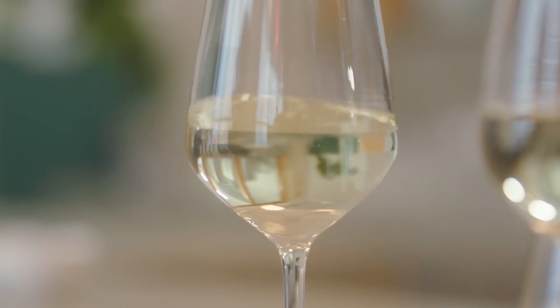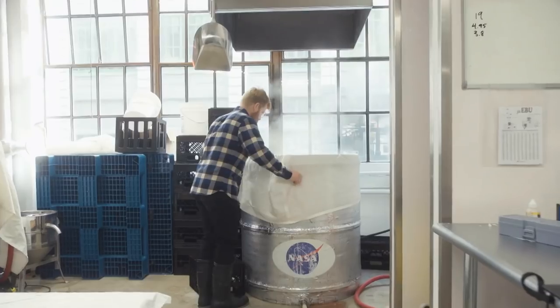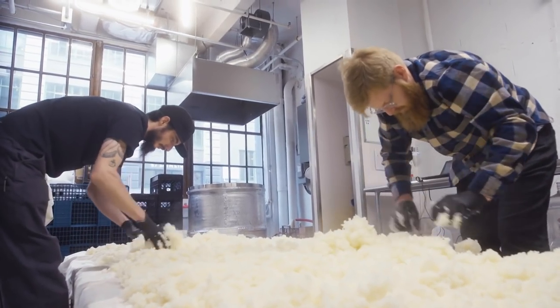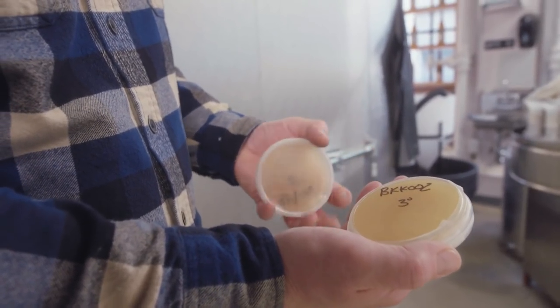That said, we make a relatively traditional style of sake. Brian Pollan and Brandon Dugan started the brewery out of mutual love of sake and Japanese culture. These days, Brian focuses on growing the business while Brandon brews the sake. It's essentially four ingredients: rice, water, yeast, and koji.